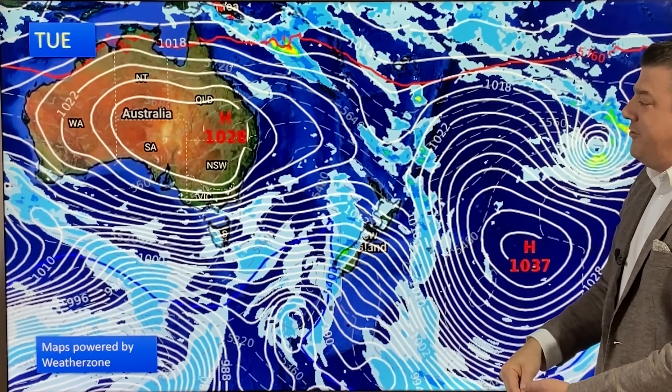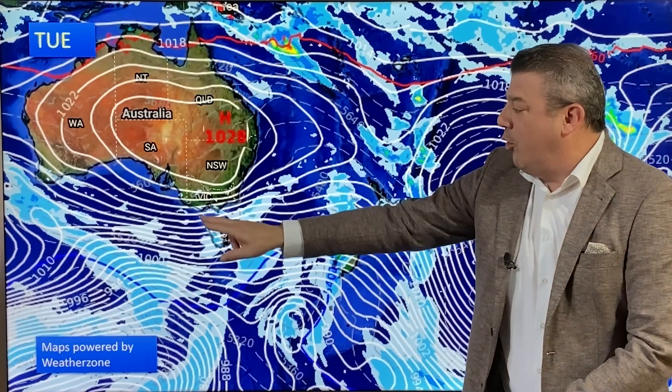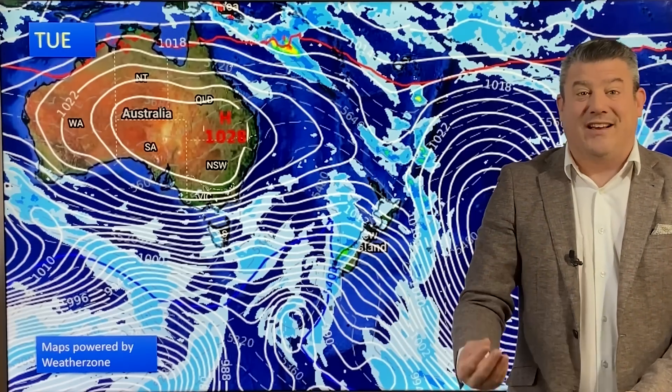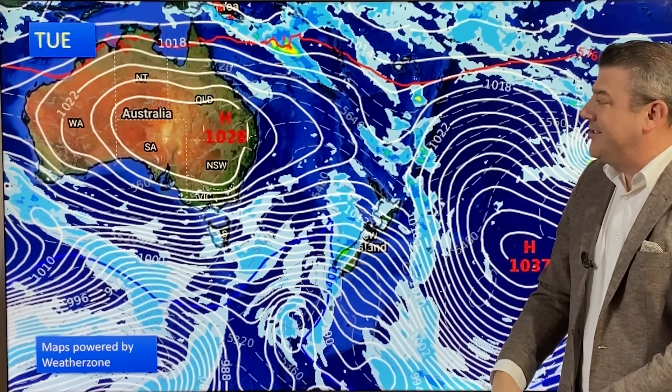But the high doesn't really reach New Zealand. Instead we've got the windy westerlies on the southern edge of it, blowing through Victoria, Tasmania and across over the North and South Islands. Classic autumn weather to see the windy westerlies and the cold fronts on that western side.